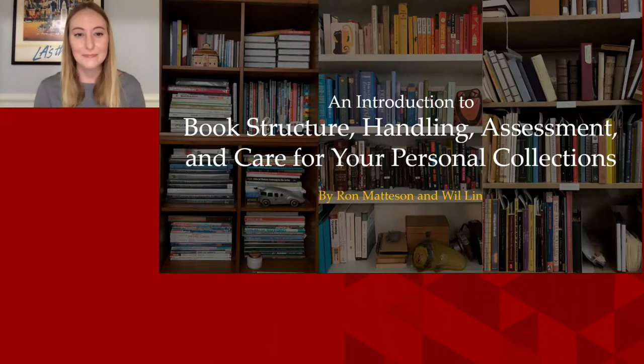Our two presenters will be discussing how to care for your books at home, including an introduction to book structure, book handling, some storage tips, an assessment, and much more. Ron Mattson has been the bindery prep and repair coordinator at UC Irvine library for 26 years and has been a member of LAPNET for 10 years. Will Lynn is the collections conservator with the UCLA library and has been with the conservation department at UCLA since its very beginning.